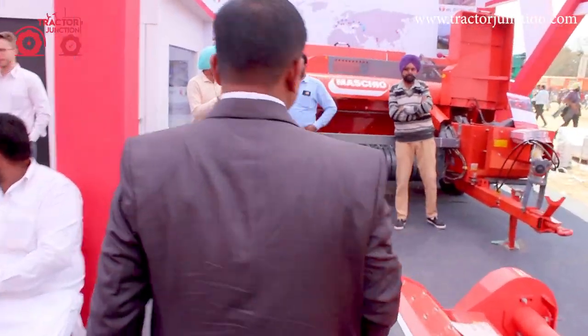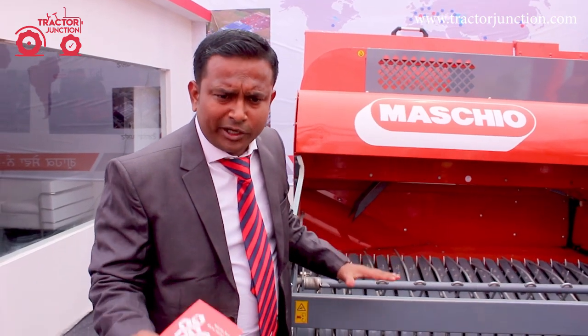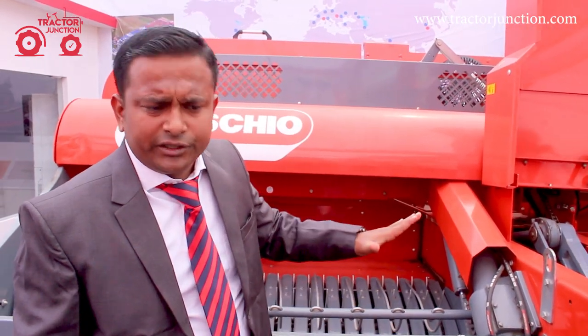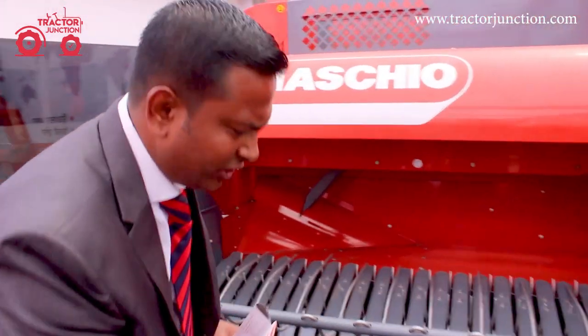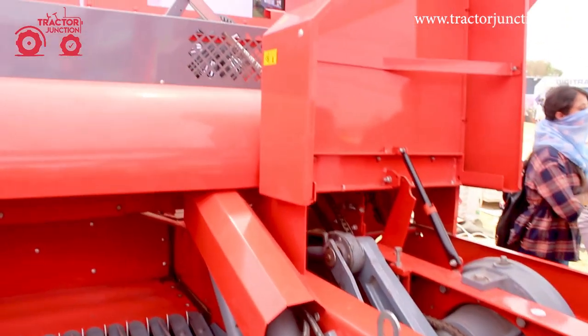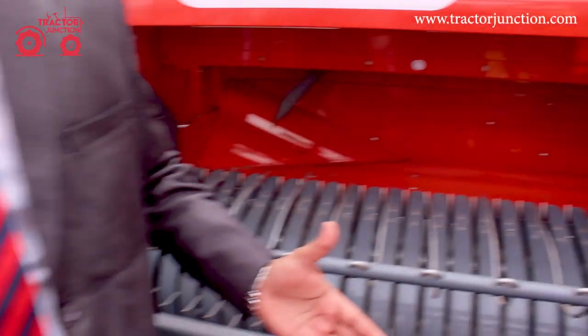There is a lot of market growing in India. The government has also stepped in — the government is giving a subsidy of 50 to 70% on these machines. We are providing the complete range of Maskio products.